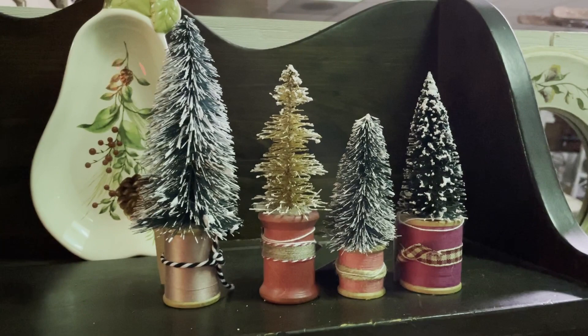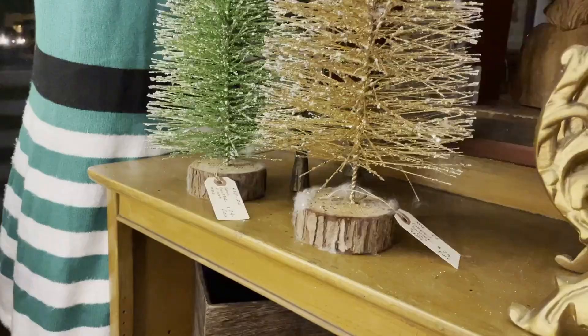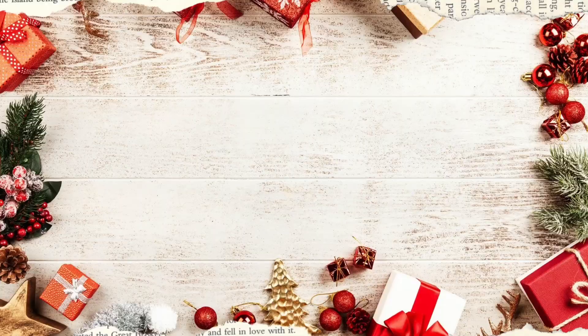Originally, bottle brush trees made an appearance in the 1930s, but throughout the past almost hundred years they really have stood tall. They come in so many different colors and sizes now — some you can get with glitter, some are flocked with fake snow. The best part about bottle brush trees is you can stick them in any type of vessel to change up their look. These were actually put in cut-down spindles and it gave them such a classic look.